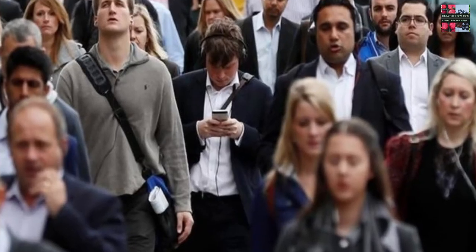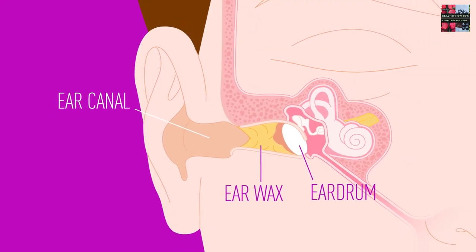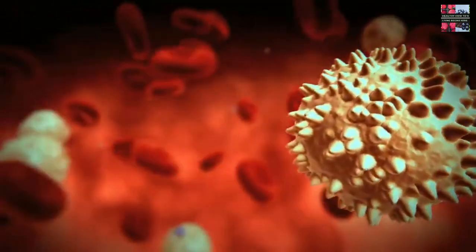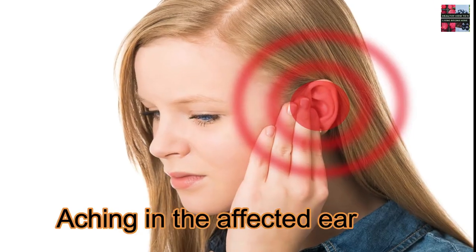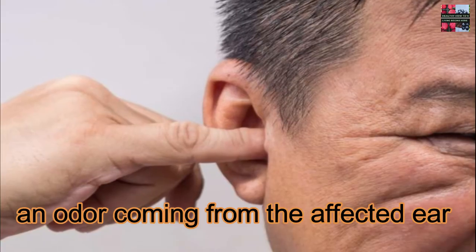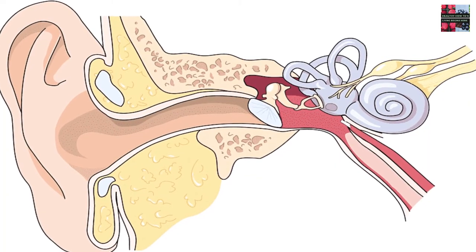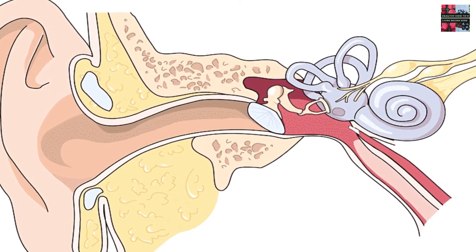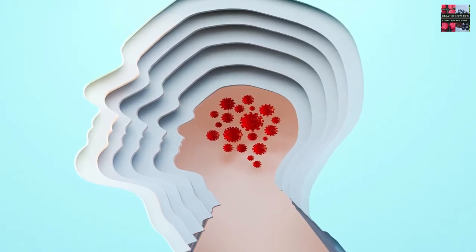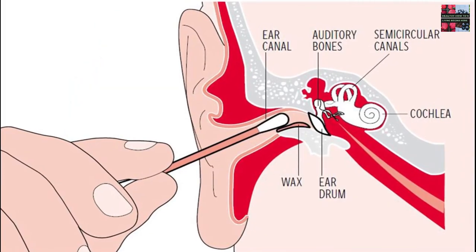Many people never need to clean their ears. Sometimes, though, wax can build up and affect your hearing. When earwax reaches this level, it's called impaction — meaning earwax has completely filled your ear canal, and it can happen in one or both ears. Symptoms include aching in the affected ear, fullness or ringing in the ear, impaired hearing, an odor coming from the affected ear, dizziness, and cough. You may be more likely to develop excess wax if you use hearing aids or earplugs. Older adults and people with developmental disabilities are also at higher risk, and your ear canal's shape may make the natural removal of wax difficult.